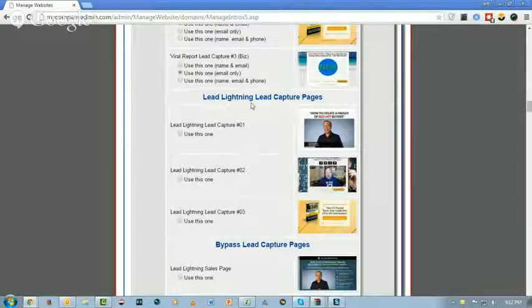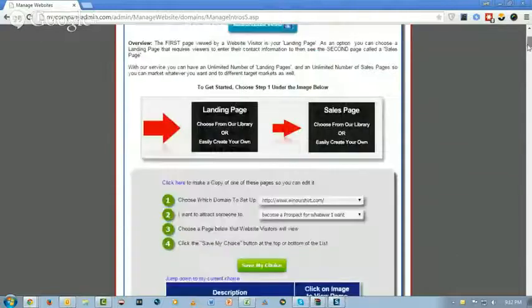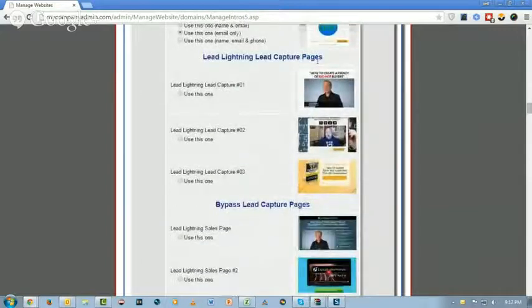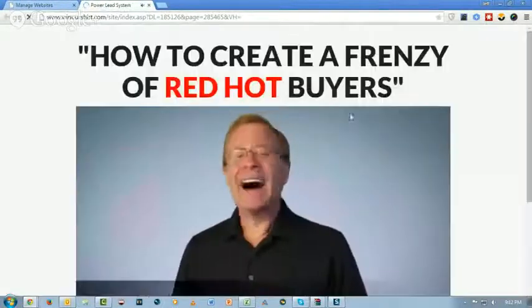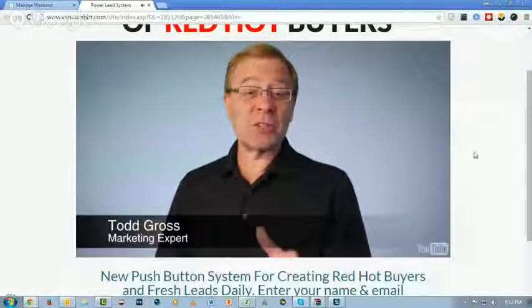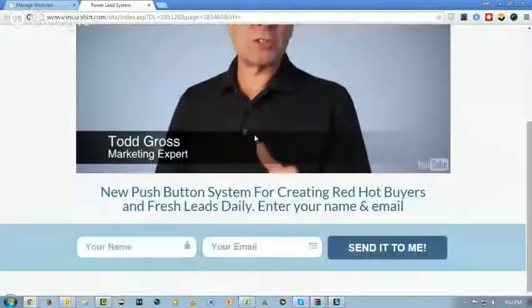This is where it shows up in your back end. When you become a member of the Lead Lightning platform, you can possibly also become a member of the Power Lead System. Members of the Power Lead System get this pretty cool funnel where you get a lead capture page featuring Todd Gross, who everybody knows in the industry. He's going to talk about what the Lead Lightning program is and it just asks for a name and an email address. Once they put their name and email in, what's going to happen on the back end of this?